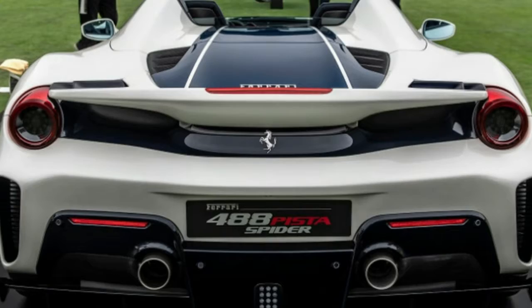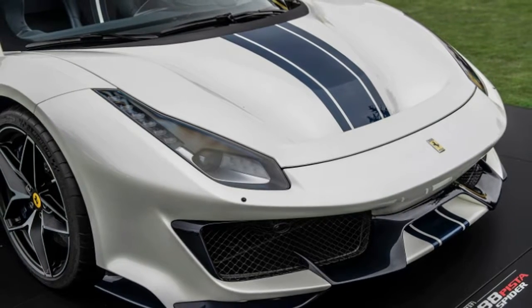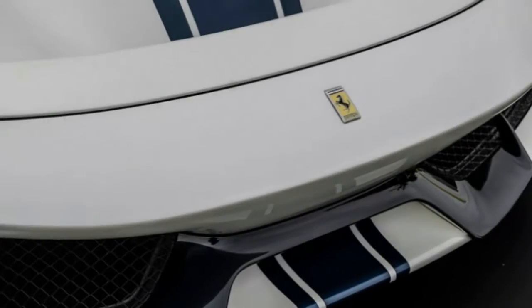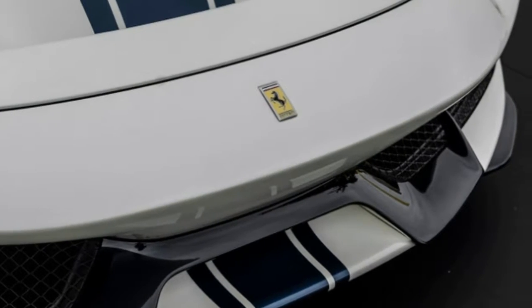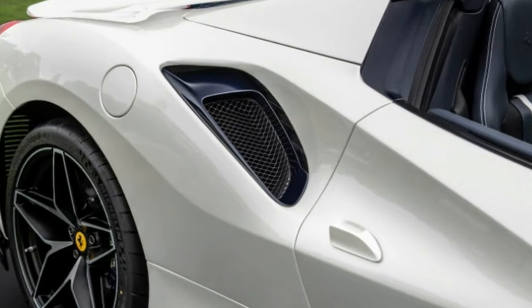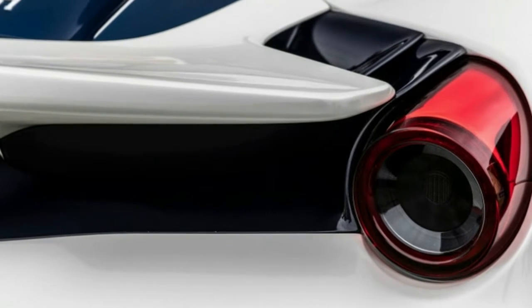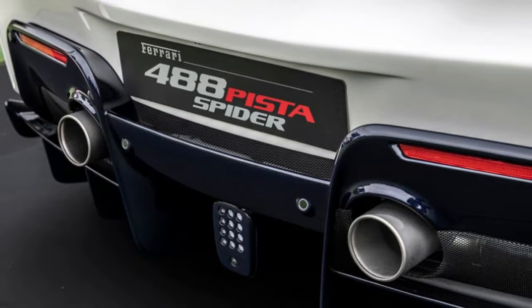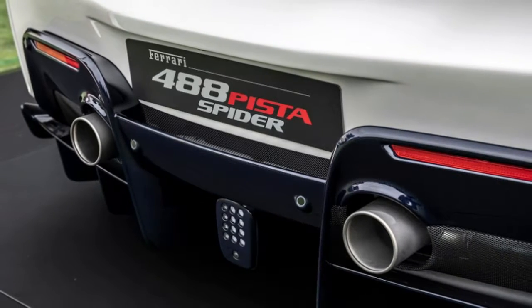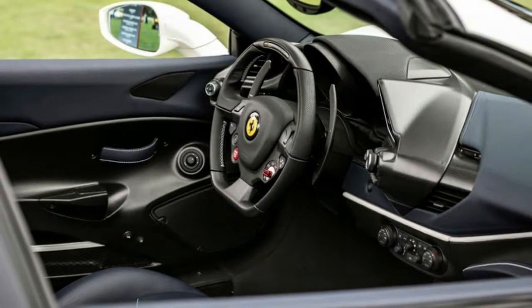Now Ferrari has its latest special series variant at Pebble Beach: the Ferrari 488 Pista Spider concept. Ferrari says it is the 50th convertible in company history and has the lowest weight-power ratio yet in a drop-top at 1.92 kg per CV, or about 4.22 pounds per horsepower. That equation is helped in no small part by 710 horsepower driving a car with a dry weight of just 3,036 pounds. Ferrari says this car still does 0 to 62 in 2.85 seconds and has the same 211 miles per hour top speed.